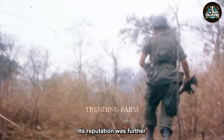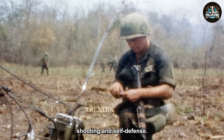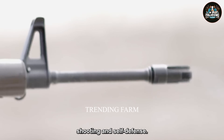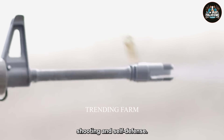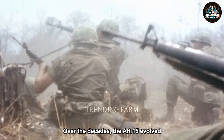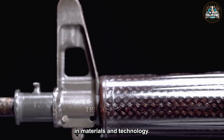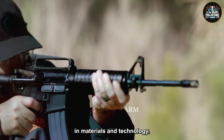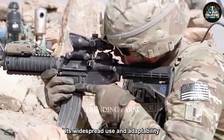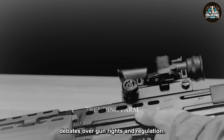Its reputation was further solidified during the 1960s and 1970s when it was marketed as a reliable firearm for sports shooting and self-defense. Over the decades, the AR-15 evolved through various iterations incorporating advancements in materials and technology. Its widespread use and adaptability contributed to its status as a prominent firearm in American gun culture, leading to its role in ongoing debates over gun rights and regulation.